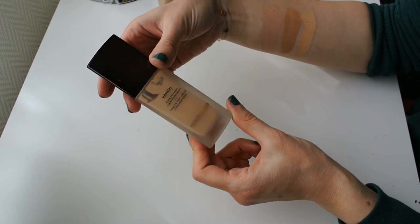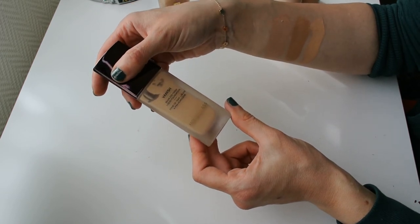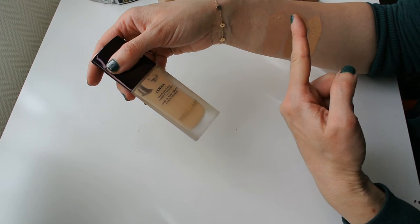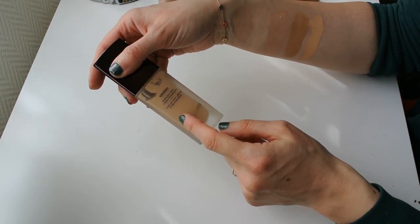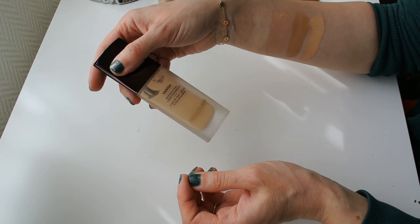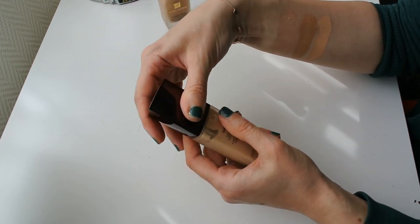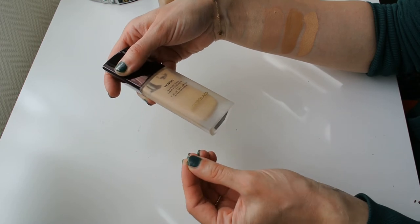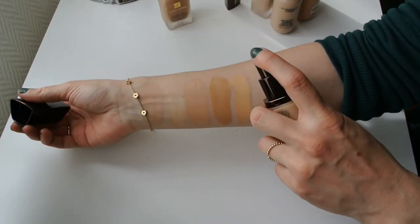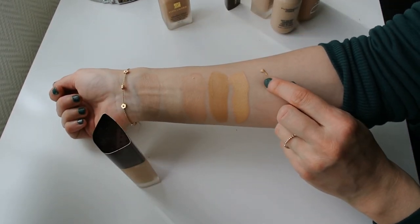I also have another Hourglass foundation — the Vanish Seamless Liquid Foundation. I was going through a phase a couple of years ago when I had just discovered the Hourglass Finishing Powders, and because those worked so well for me, I thought the foundations would as well. I was basically just trying to make fetch happen, because I didn't really like the stick foundation, and this one is so incredibly full coverage that I don't really use that kind of finish anymore on my face. I have to mix this foundation with other things in order to make it work — this is also in the shade Buff. This amount could cover my whole face, I kid you not.